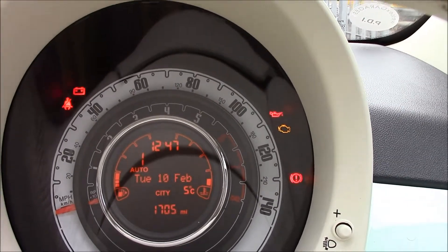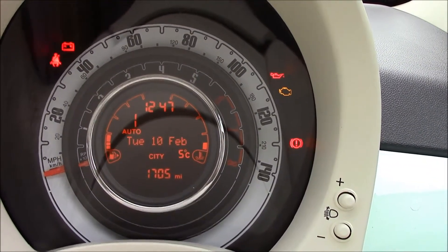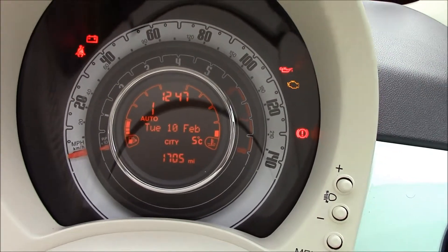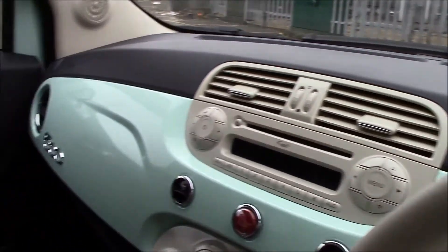It's currently on 1,705 miles. It's our current demonstrator, so mileage will increase slightly, but it will be updated on our website.